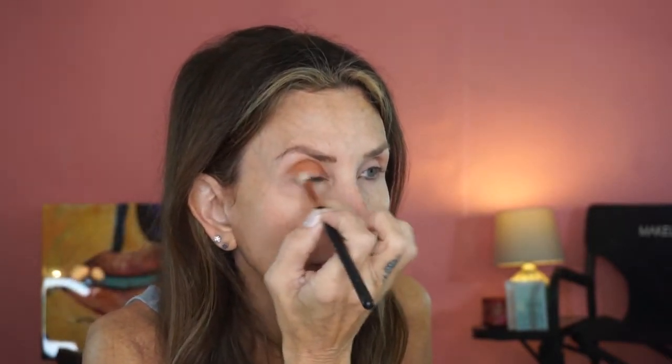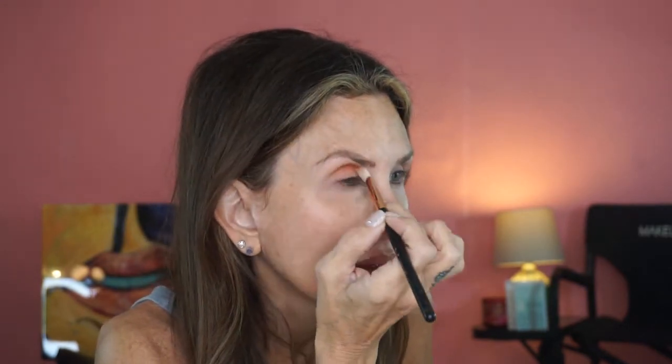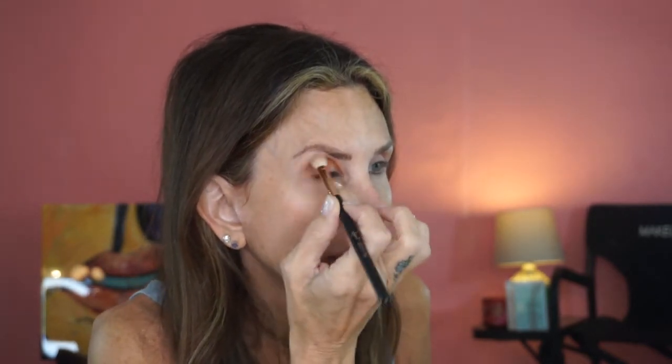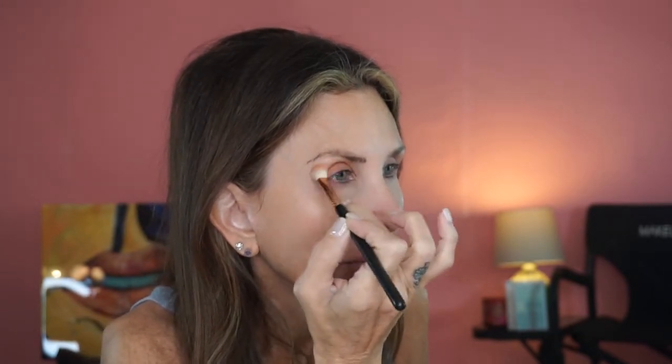I moved my mirror over here — I have a different setup today. I hope this works out and makes everybody have an enjoyable YouTube experience. I'll feather it up and blend it just a little bit. Let's do the other eye.